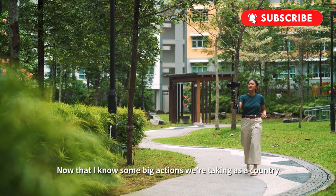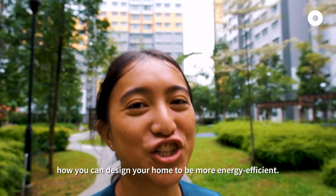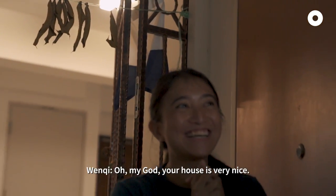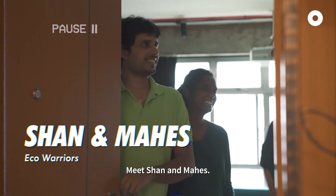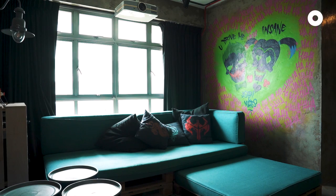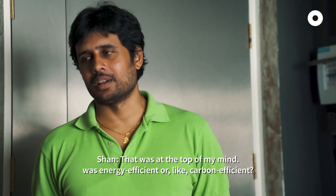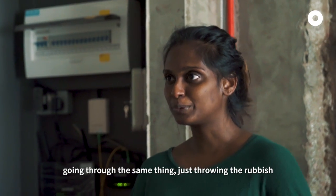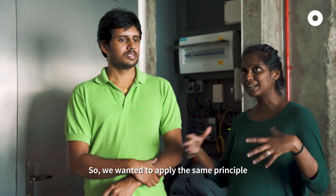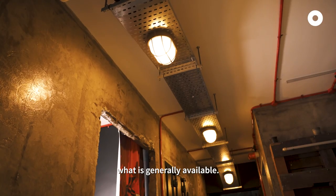Now that I know some big actions we're taking as a country, I'm going to visit a family of eco-warriors to find out how you can design your home to be more energy efficient. Meet Shan and Mahez — they are self-professed environmentalists who do as much as they can to reduce their carbon footprint. So how important was it to design a home that was energy efficient? That was at the top of my mind. We don't want to be like normal people just throwing rubbish and wasting plastics — that's why we always bring our own containers for takeaway food. We wanted to apply the same principle when building the house, using sustainable materials that will outlast what is generally available.